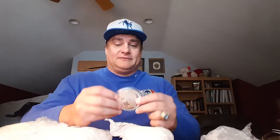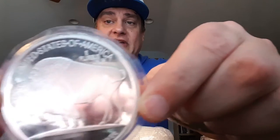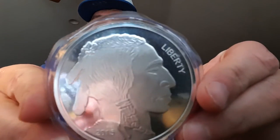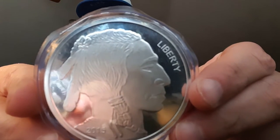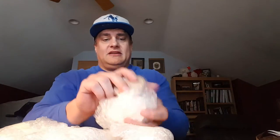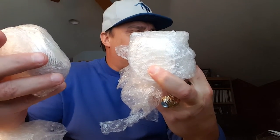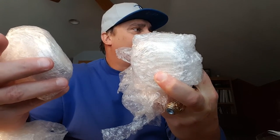By the way, my birthday's coming up, so if you guys want to send me some silver, let me know and I'll give you the address — you can throw in some gold if you want. Look at these five-ounce rounds, man — it's like a coaster. This is from Silvertown. See that? See the Buffalo? And on the back, the Indian. Look at that. Twenty-seven of these!